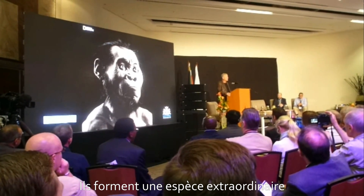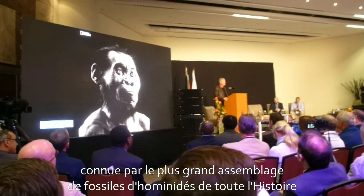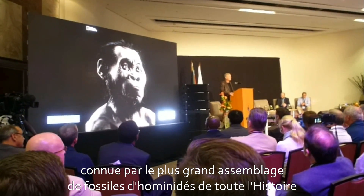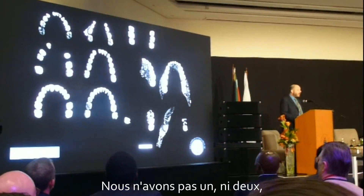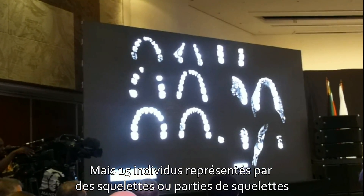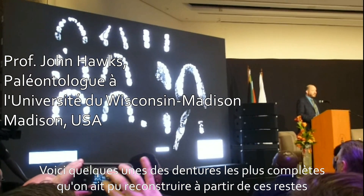They are an extraordinary species, known now from the largest assemblage of early fossils ever discovered in the history of our science on this continent. With more than 15 individuals of all ages, we have not one or two, but in fact a minimum of 15 skeletal individuals represented in the fossil deposit.